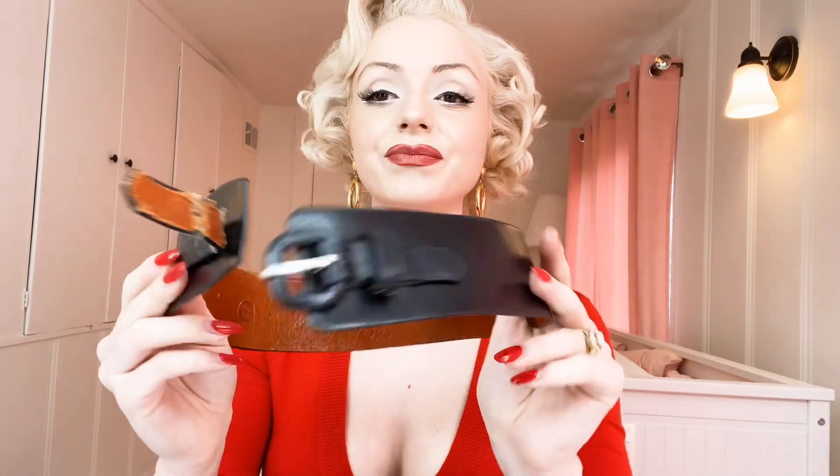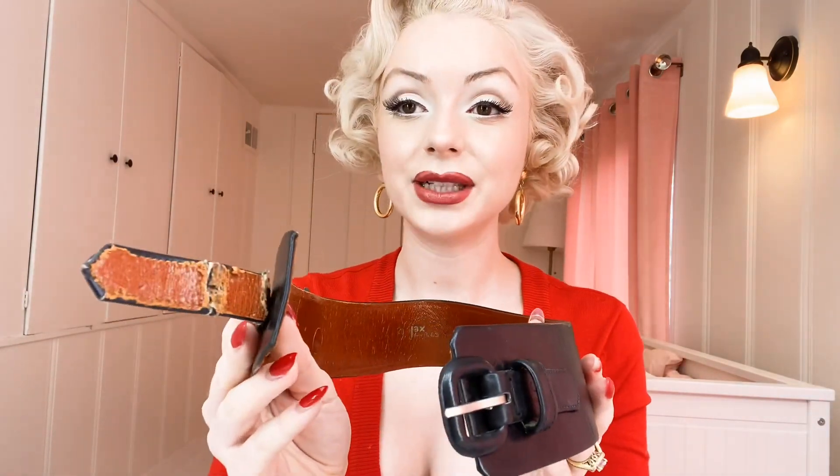If you look at the two of them together you can see they look very, very similar. This was the dilemma I was having. So I went into my wardrobe and pulled out the belt — here it is.